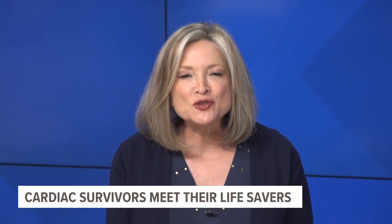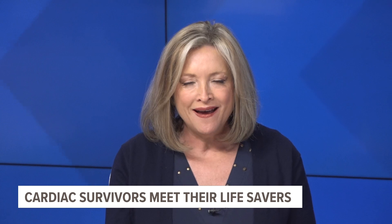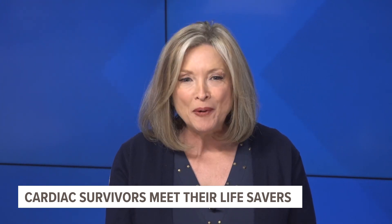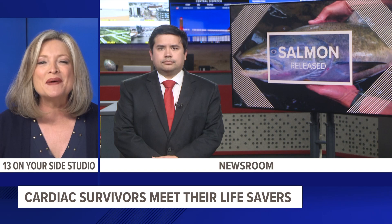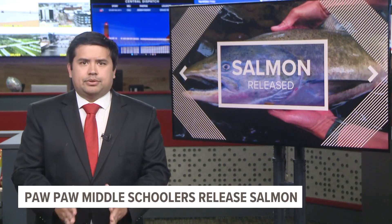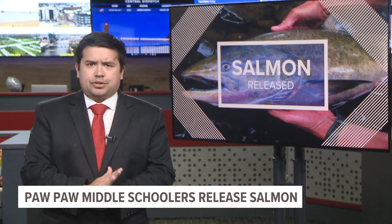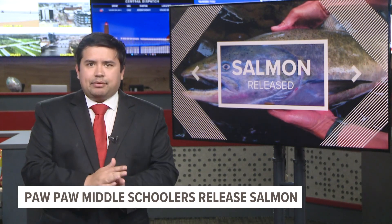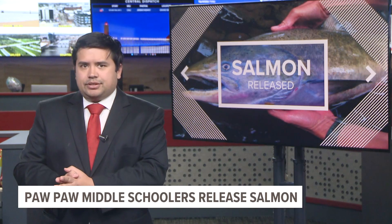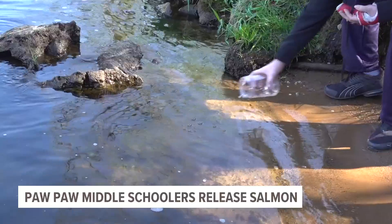Spring is here, and that means salmon hatching and making their way into ponds and streams across West Michigan. Sixth graders were given one of their own this morning. One by one, more than 100 Chinook salmon made their way into the Pawpaw River Wednesday morning — and it was pretty cool.